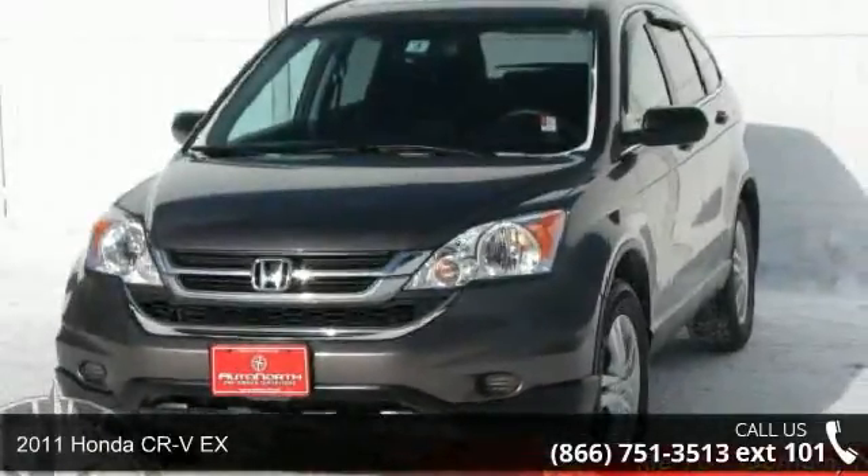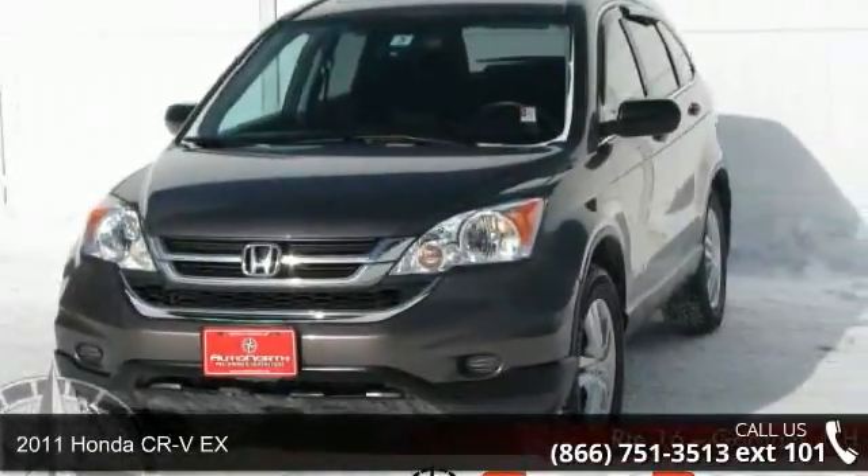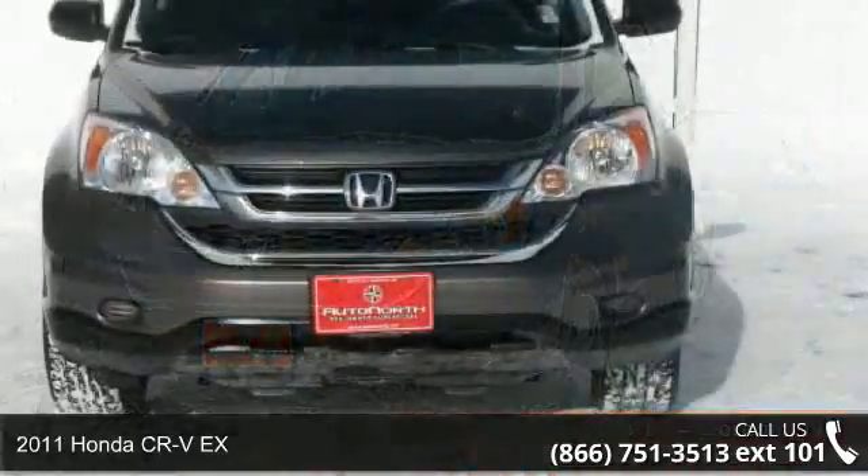Presenting the 2011 Honda CR-VX. This may be the set of wheels you've been looking for.